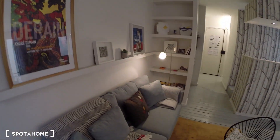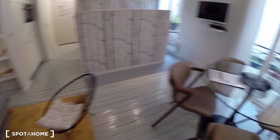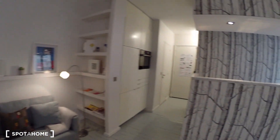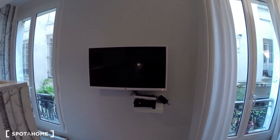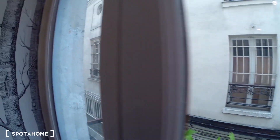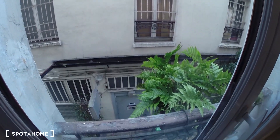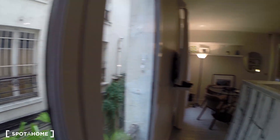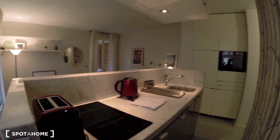Let's have a look. You have the sofa here, a small table, dining table, and several pieces of art. Here you have a TV and internet. As you can see, it gazes into the courtyard — really calm. And you also have double windows, so that helps too.